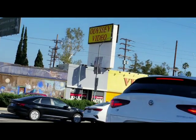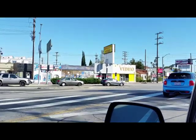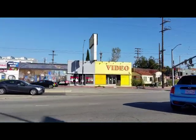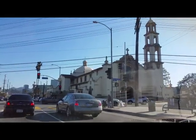Anyone in the Valley recognize this? After 36 years, Odyssey Video — a popular store — went out of business. There are a lot of sad clients who have posted on Yelp about this store's closure.